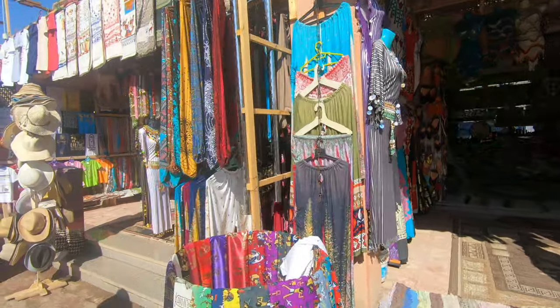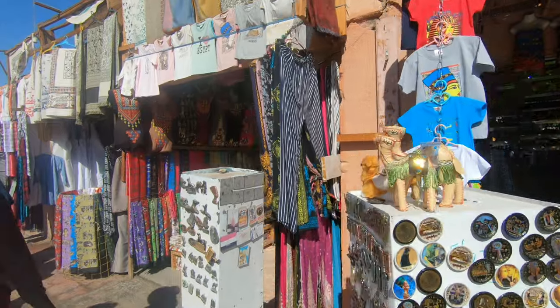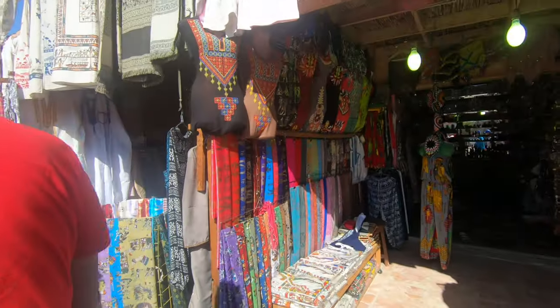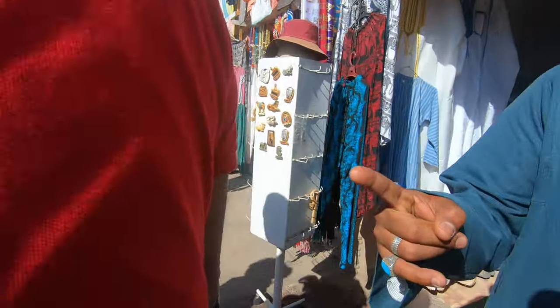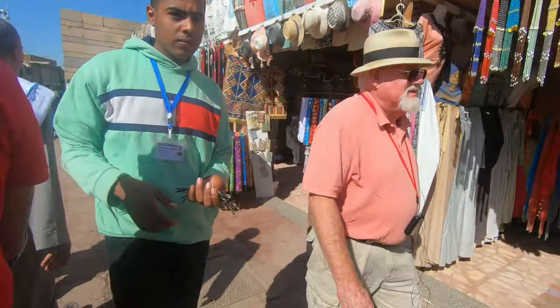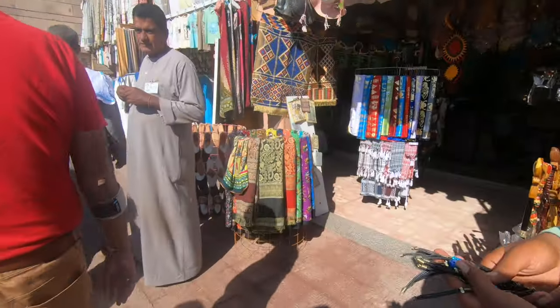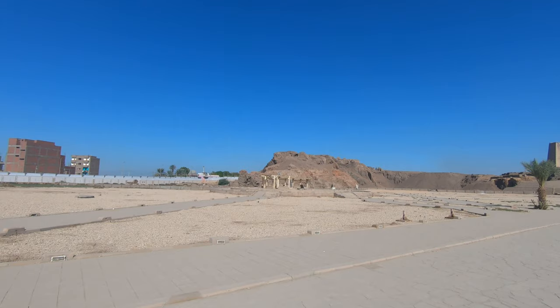The Temple of Edfu is possibly the best preserved of the ancient Egyptian sanctuaries. This is due to the fact that it was buried under almost 40 feet of desert sand for almost 200 years. The silt from the Nile probably helped to conserve it to its near-perfect form. The temple was dedicated to Horus, the falcon-headed sky god, who was considered the protector of the pharaohs.